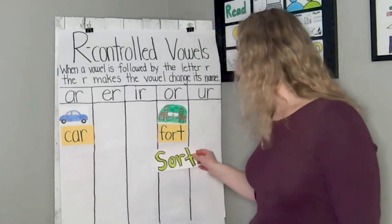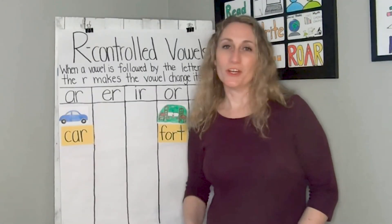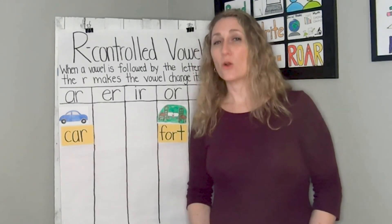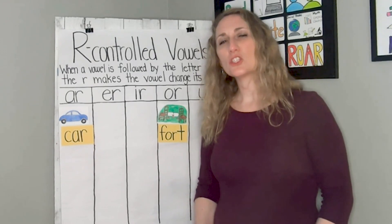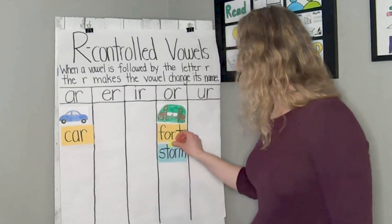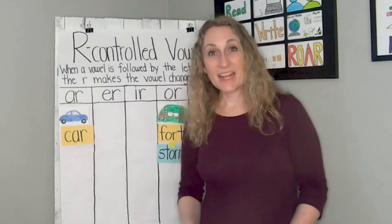So for the word 'sort,' I would put that over here with 'fort' because they both have the OR sound and OR in them. I'm going to say a word now and then we're going to compare it with car or fort and you're going to tell me where I should put it. The first word we're going to think about is the word storm. The weatherman said a storm might be coming. Storm — car or storm, fort? That's right: storm and fort, because they both have the OR sound in them.